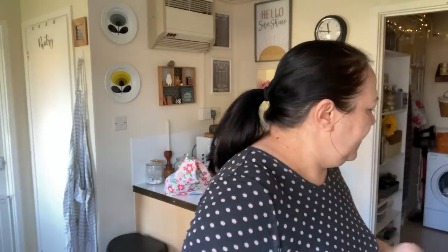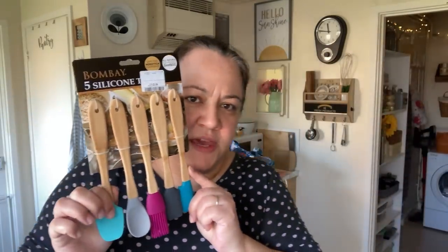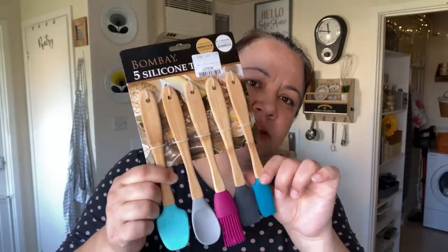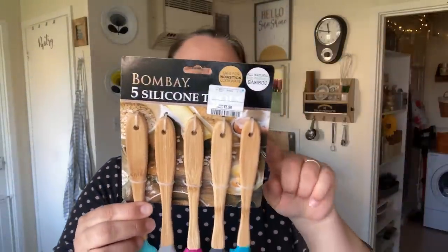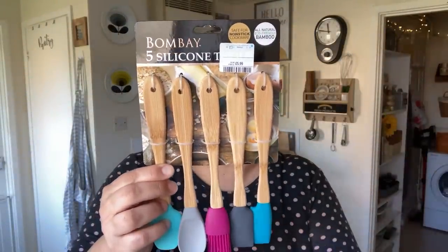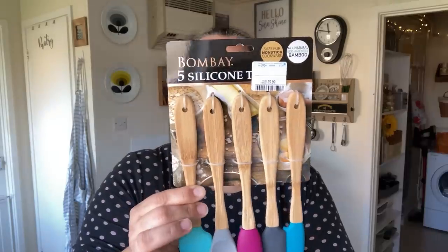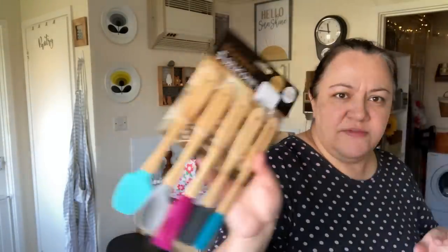I also got some spatulas — I really needed more. I like the look of these, £5.99. They're all natural eco-friendly bamboo. The set includes a pointed spatula, an all-purpose spatula, a basting brush, a spoon, and a rounded spatula.